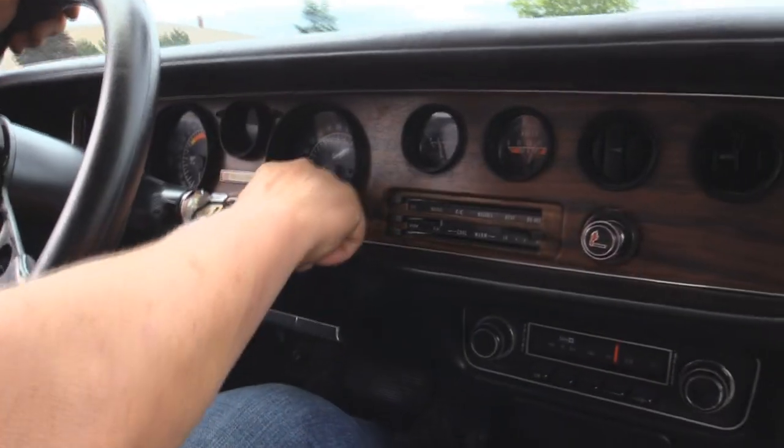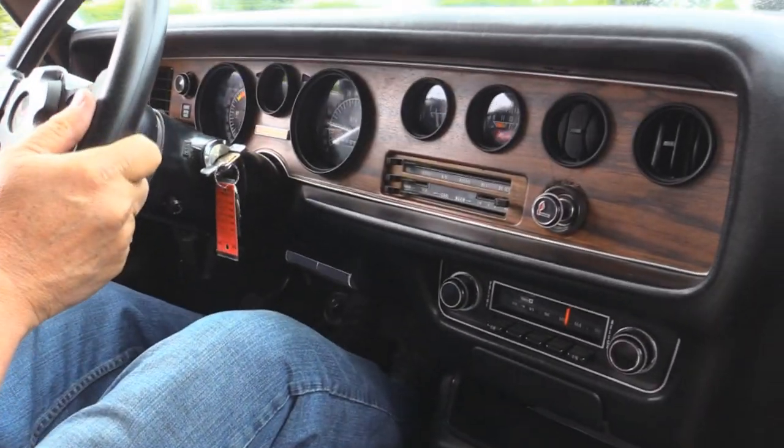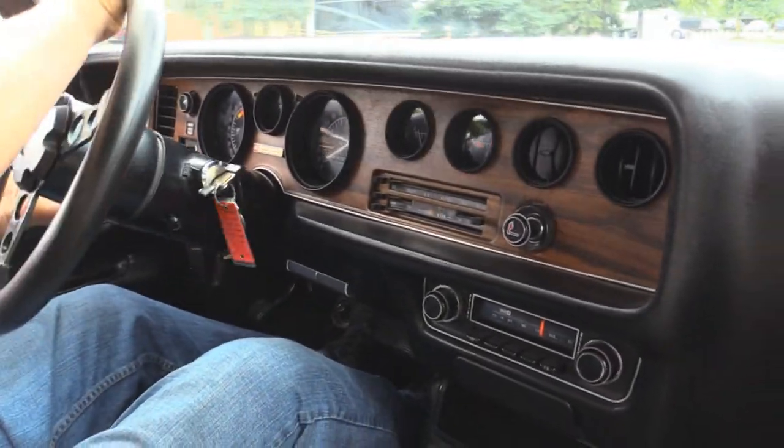Down here on the dash, I got my tach working, my speedo's working, the gas gauge, the voltage gauge, the windshield wipers are wiping, the radio's making music, the horn's making noise, the tilt column works. Car's all set.